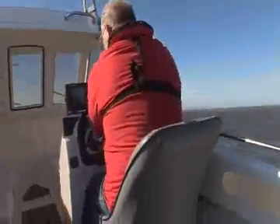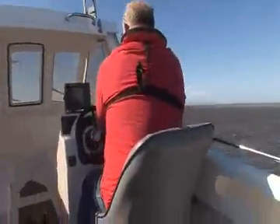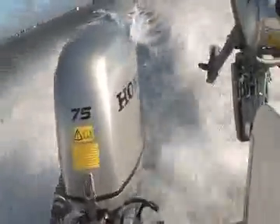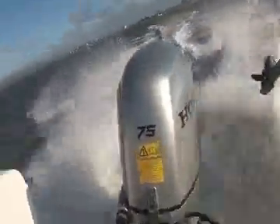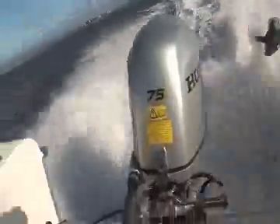What you have to bear in mind is that this particular BF75 was brand new and had not been previously run. Most 4-stroke engines normally need around 30 hours of running to operate at their optimum. But in terms of prop size comparison, we still expected to get the right answer.